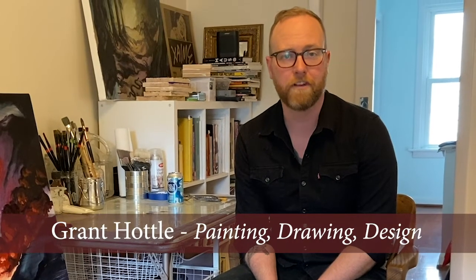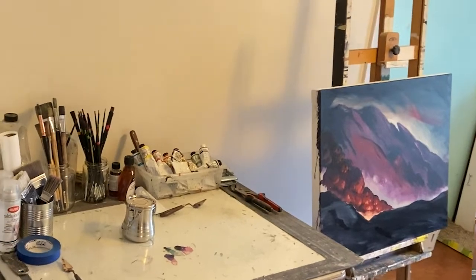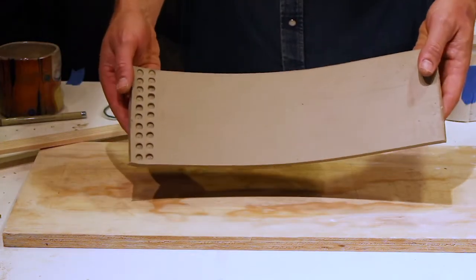Hi, I'm Grant Hoddle. I'm a painting professor at Clark College. Because of the virus, we're shifting our studio classes to online and work from home. And I know that that can be really intimidating for students, so I just want to take a second to describe a little bit about what we'll be doing.